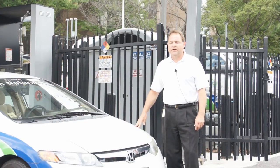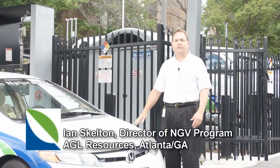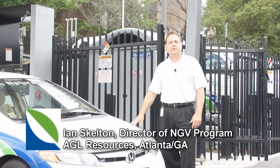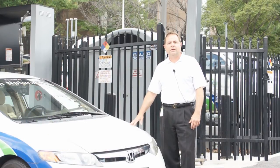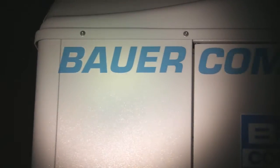The station has performed very well for us. We've had it about a year. We've actually been installing Bauer compressors since the 90s. We found that they're very reliable and the total cost of ownership for the Bauer compressors is better than the others. We always look at Bauer first. Quality that pays off. Bauer Systems.